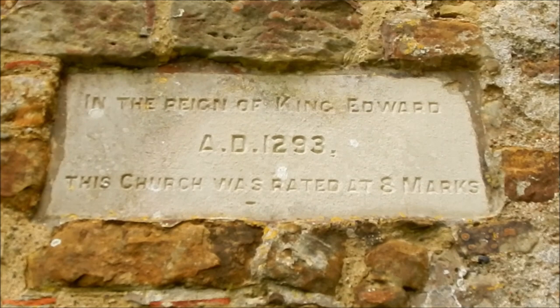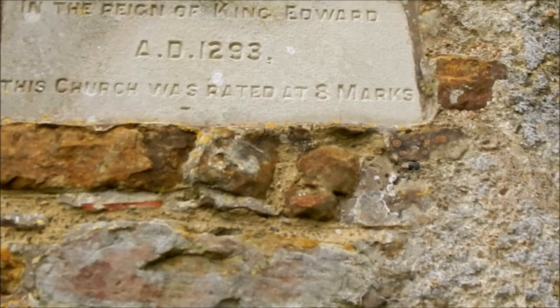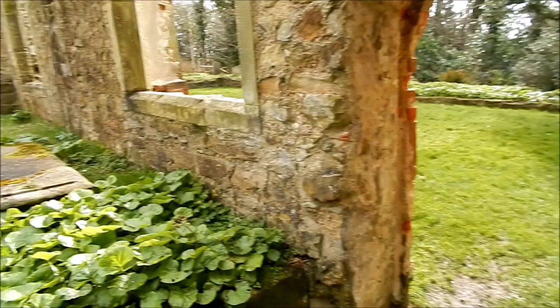As you can see, in the reign of King Edward, 1293, this church was rated at eight marks — whatever that means. I have no idea, I'll have to look that up when I get home.